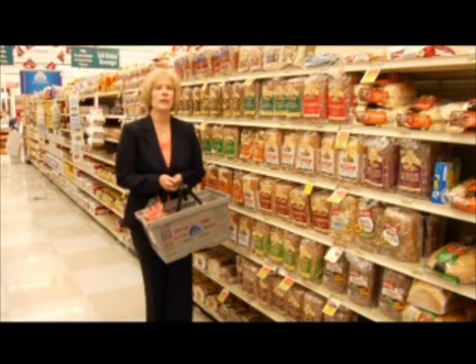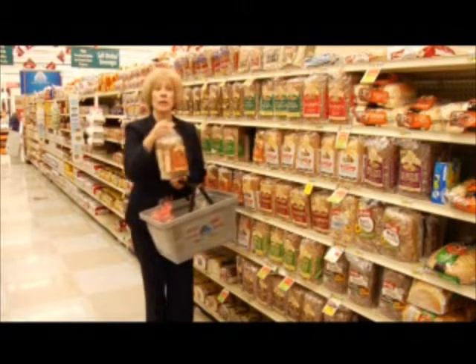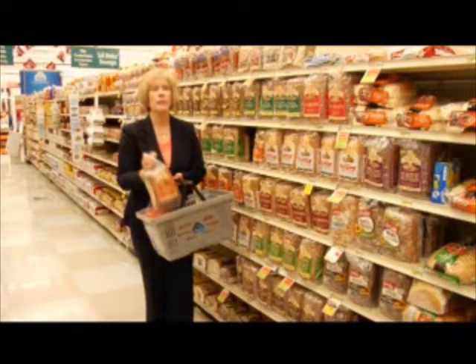I'm Mary Wilson, registered dietitian with the University of Nevada Cooperative Extension. Breads and grains provide us with an excellent source of complex carbohydrates. They also supply vitamins, minerals, and fiber.